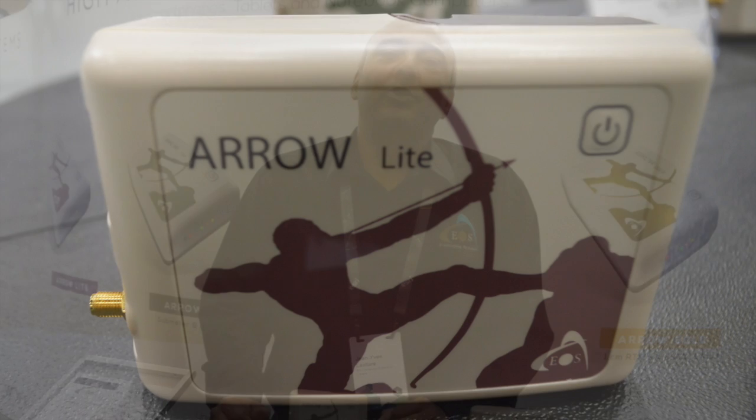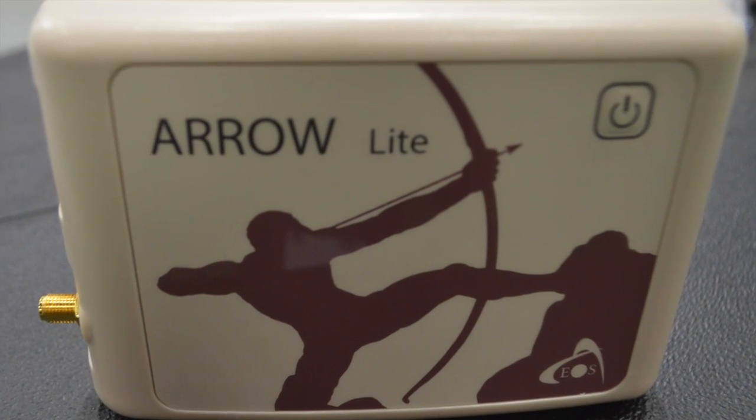First of all in the series, the Arrow Lite, which is a GPS-only sub-meter receiver with SBAS.